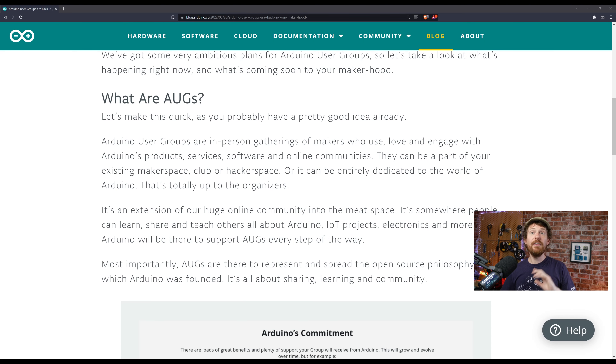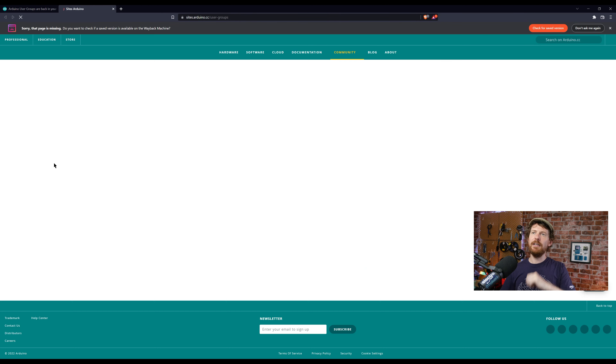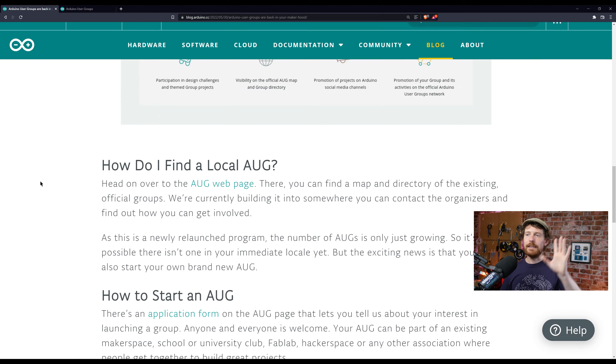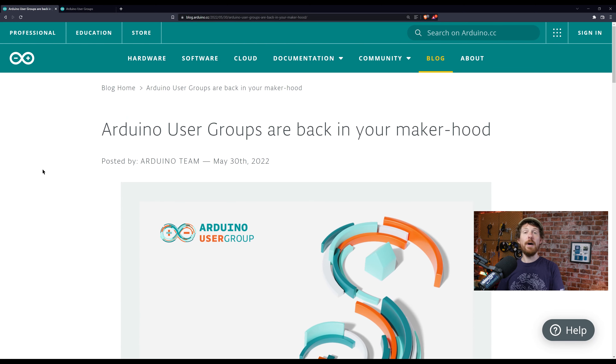Arduino user groups are basically a formalized version of that. There have been AUGs all over the place — I'd be surprised if there isn't still an active one in Berlin. If there isn't one in your area, you can start one. There's an AUG webpage specifically for Arduino user groups where you can apply to start your own, and you will receive support from Arduino in doing so. I'll leave a link to the blog post in the description. Helping others in physical space is a great way to get started as a teacher.